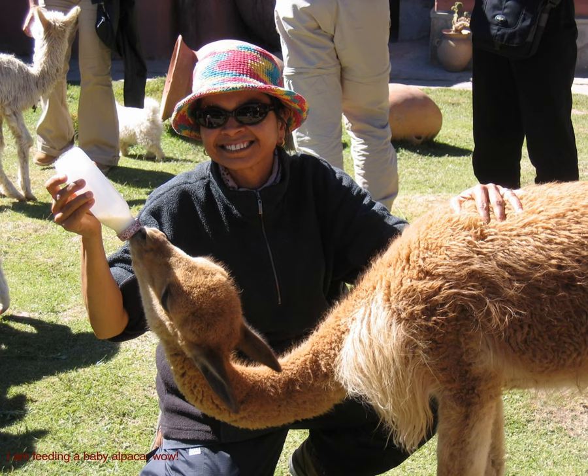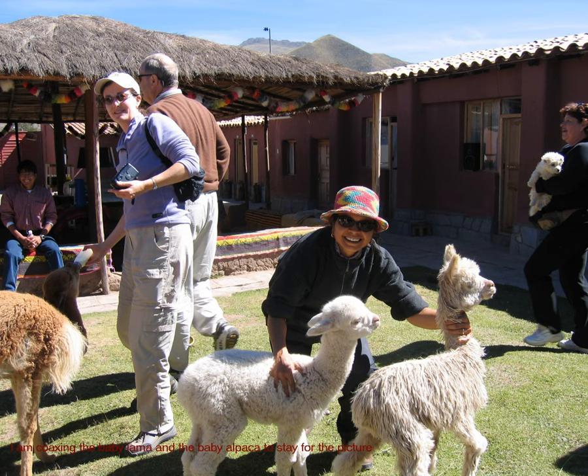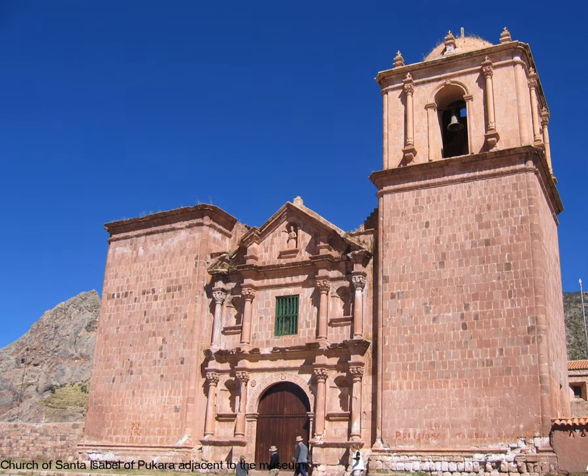I'm actually feeding a baby alpaca. What a joy that was. You see me here trying to coax the little baby llama and the baby alpaca to stay for the picture. And you can see the baby alpaca is trying to run away from me.